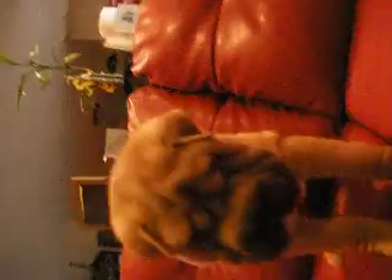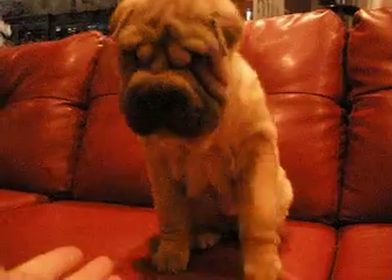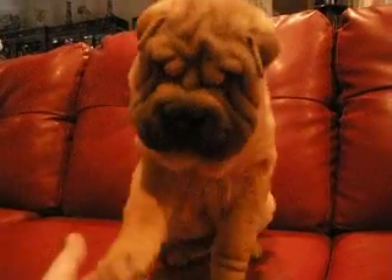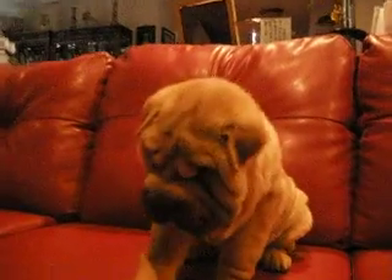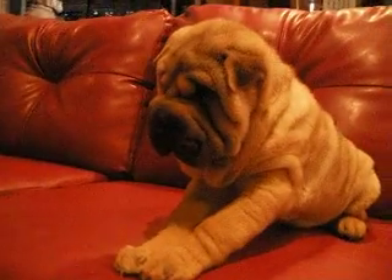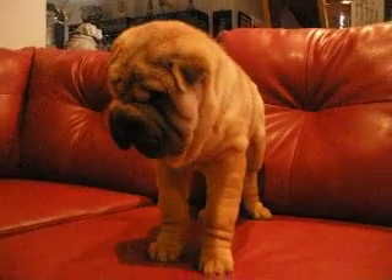Now you can see her. Hey, Ann. Give me a paw. Good girl. See, she's very calm. The other video she was running around, but actually she's a very, very sweet, calm girl.